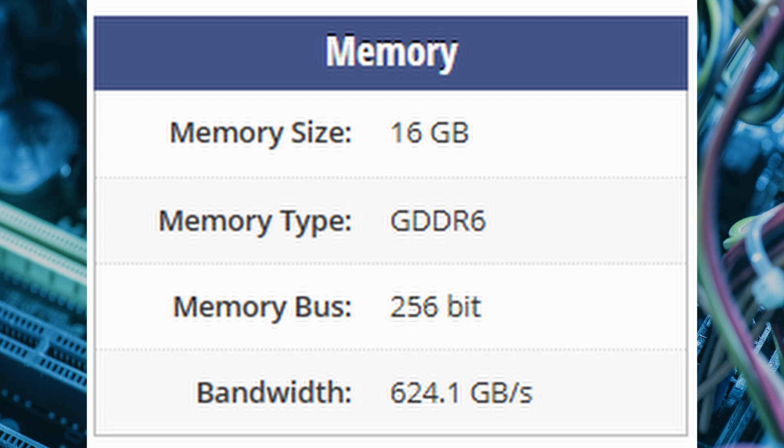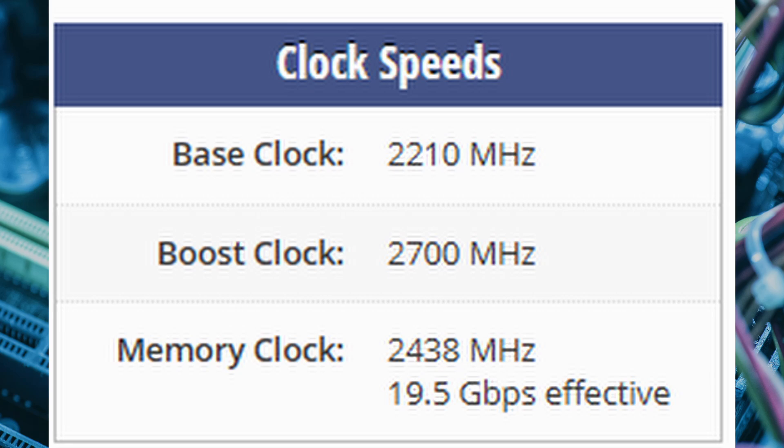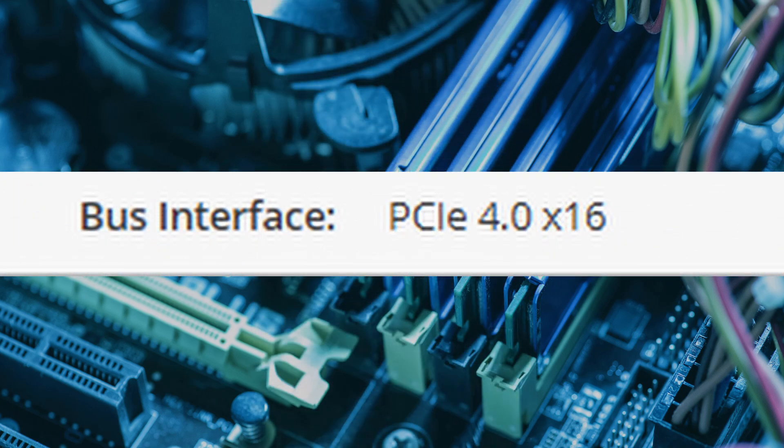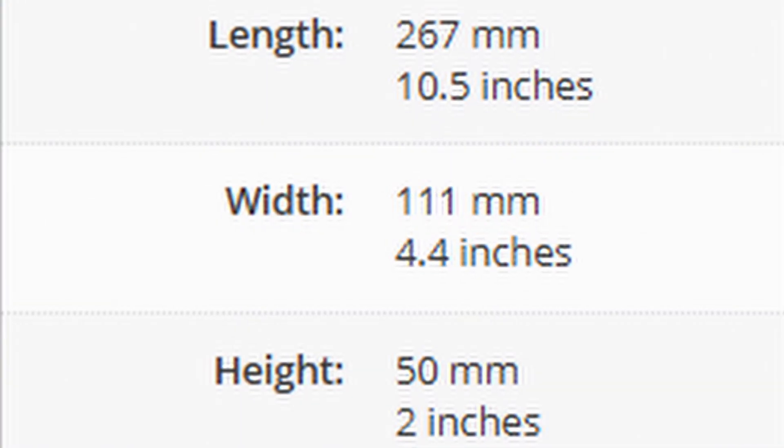This GPU comes equipped with 16GB of GDDR6 memory, delivering a bandwidth of 624.1 GB/s via a 256-bit memory bus. It operates at a base clock of 2,210MHz, boosting up to 2,700MHz, with memory running at 2,438MHz. With a TDP of 260W, the RX9070 draws power through two 8-pin connectors and features a dual-slot cooling solution. For connectivity, it offers one HDMI 2.1a port and three DisplayPort 2.1 ports, connecting via PCIe 4.0 x16 with dimensions of 267mm x 111mm x 50mm.